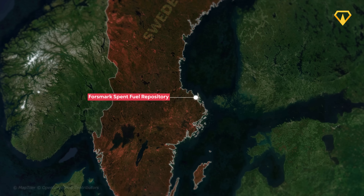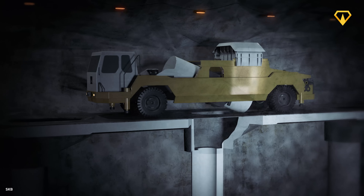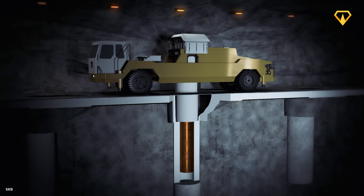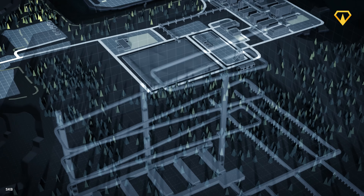This is the Forsmark Spent Fuel Repository, a facility designed to store Sweden's nuclear waste for the next 100,000 years, finally solving the long-standing problem of securely and permanently disposing high-level radioactive waste. But how exactly is it going to work, and how can we guarantee its safety over such a long period of time?